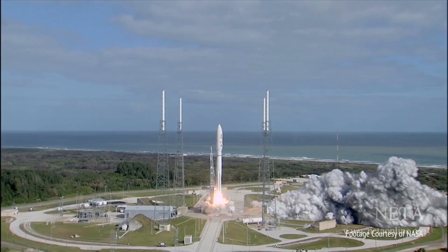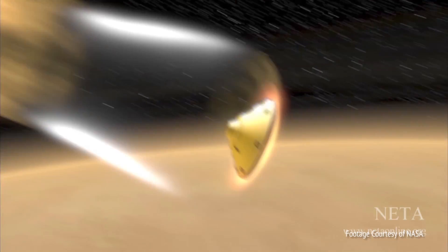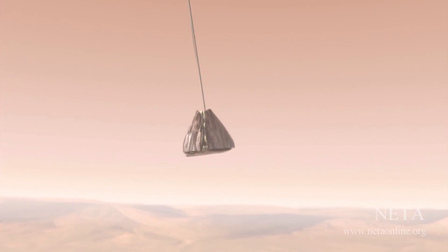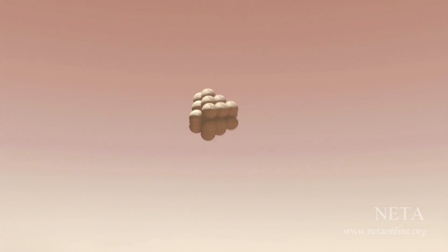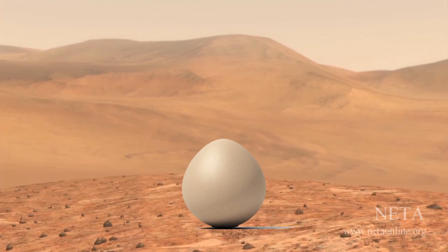When NASA sent the Mars Exploration Rover to Mars, they faced a huge challenge: how could they safely land the vehicle without breaking it? It was such a cool design, we had to make our own. But instead of landing a rover, we're going to land an egg without breaking it.